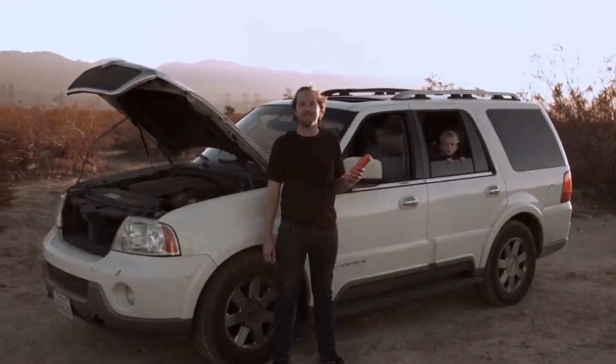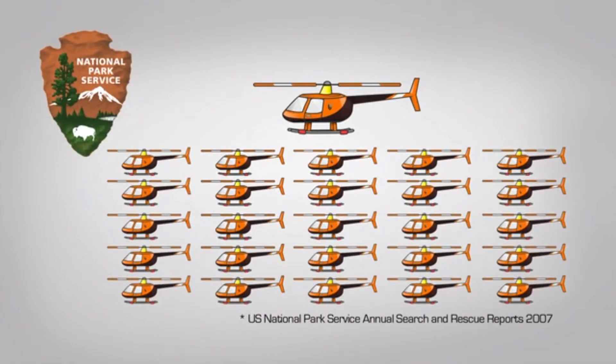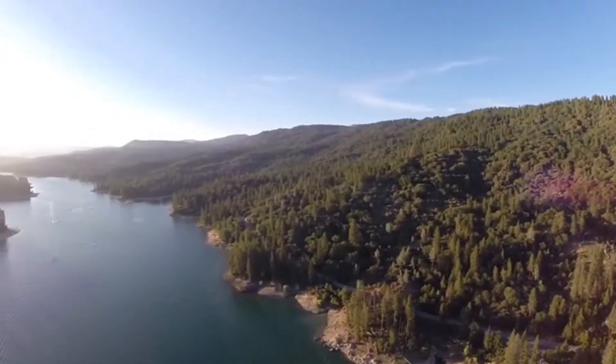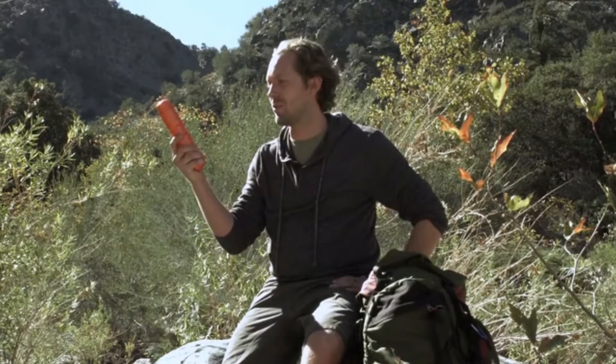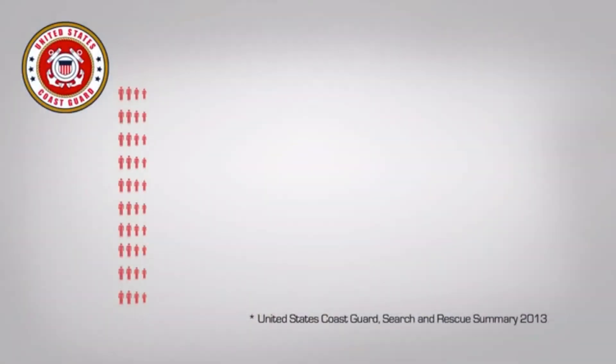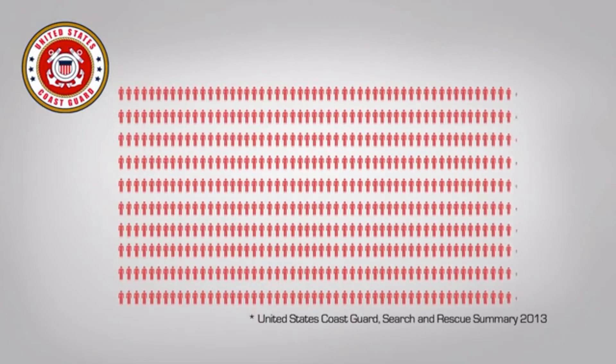In our national parks there are 11 search-and-rescue missions every single day — break a leg, fall down a ravine, get stuck between two rocks. The key to a successful rescue is time, and Rescue Me Balloon can be the difference between life and death.